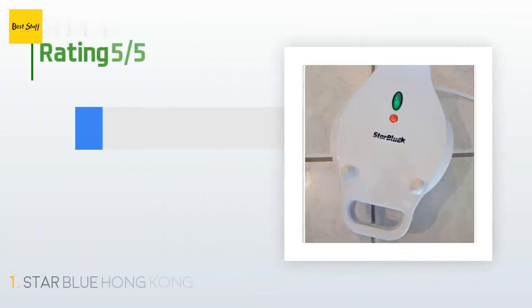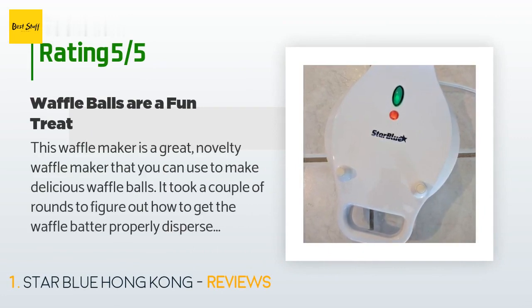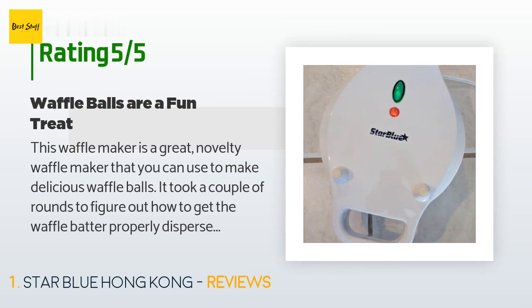The average rating of this product is 4.1 stars with more than 331 customer reviews. A customer said this waffle maker is a great novelty waffle maker that you can use to make delicious waffle balls. It took a couple of rounds to figure out how to get the waffle batter properly dispersed, and we wound up using a cup with a spout to pour the batter. The waffle balls turned out to be slightly dangerous because they were so good we could not resist the temptation to keep eating more and more of them.